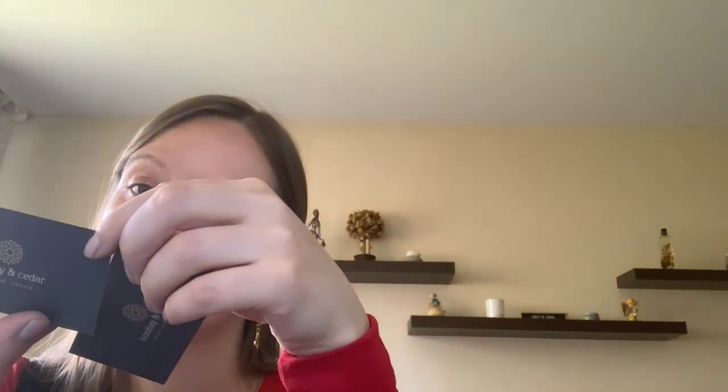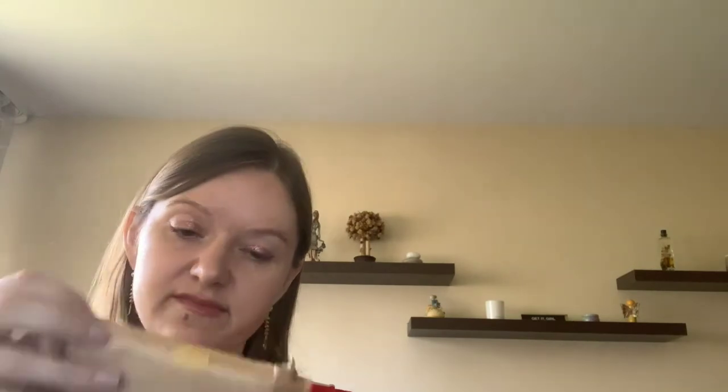The card says: 'Refresh Essential Oil Blend - a proprietary blend of essential oils created to not only open the sinuses but refresh your mind.' Cedar oil benefits include: preventing infections, reducing inflammation, relieving spasms, tonic effects, stimulating circulation, eliminating cough, and sedative effect.